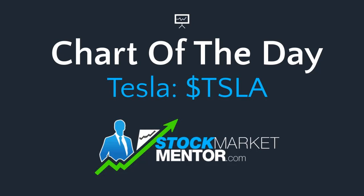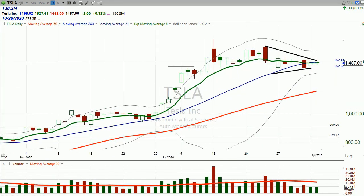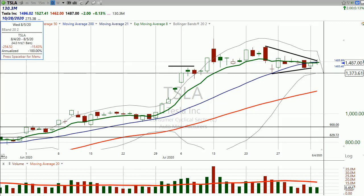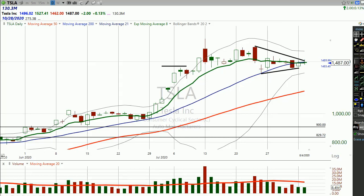Good evening, Dan Fitzpatrick here, and I want to look at Tesla today. This is why — because this thing is really starting to squeeze pretty significantly. The Bollinger Bands are still over 16% apart, but this is Tesla. This thing has some pretty wild swings, pretty decent, horrendous volatility, but that volatility has really been waning lately.